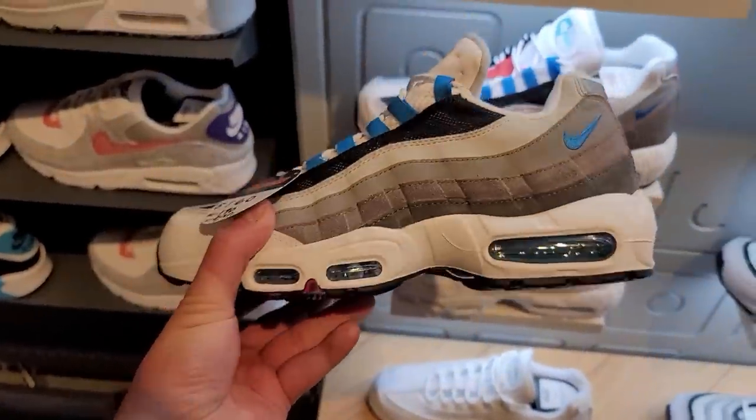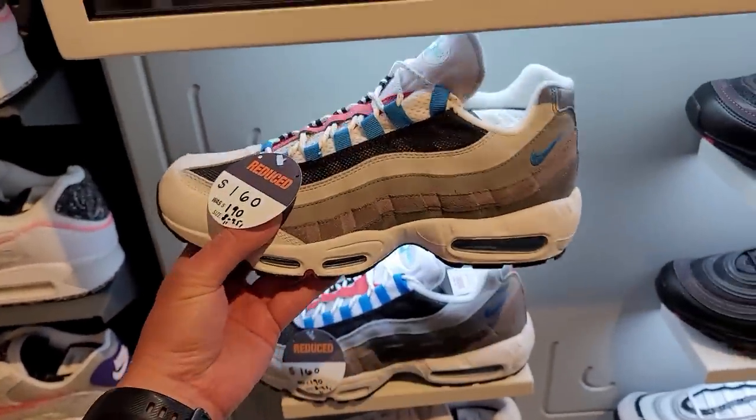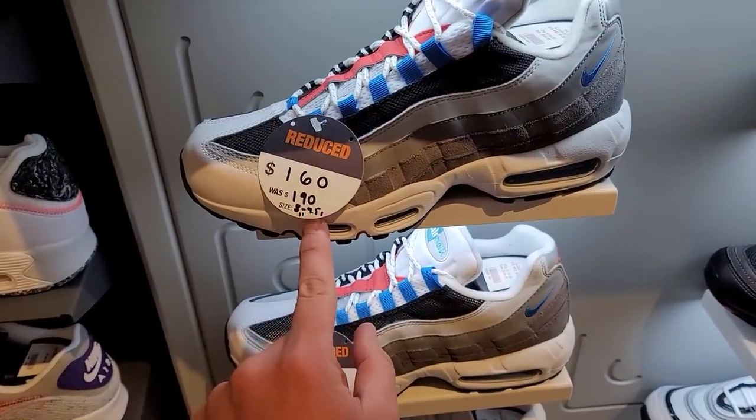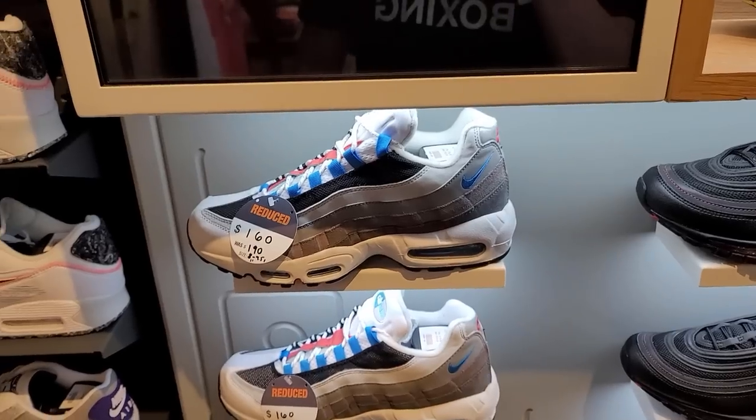I remember when the price of the Air Max 95s were like $170 — now they're all the way up to $190. Everything just going up and up and up. That colorway's not bad though. It's cool that they tell you what sizes are available, because when they're on sale they usually have fewer sizes.